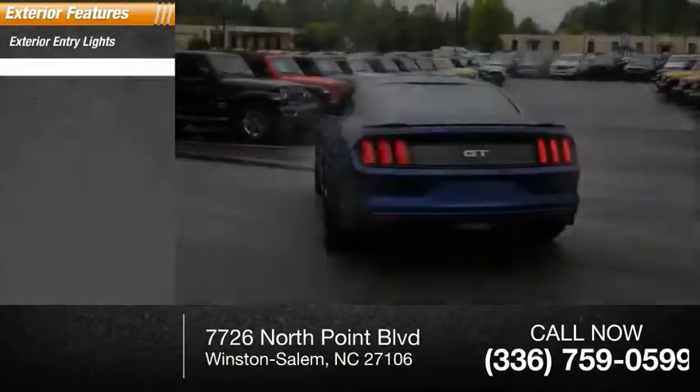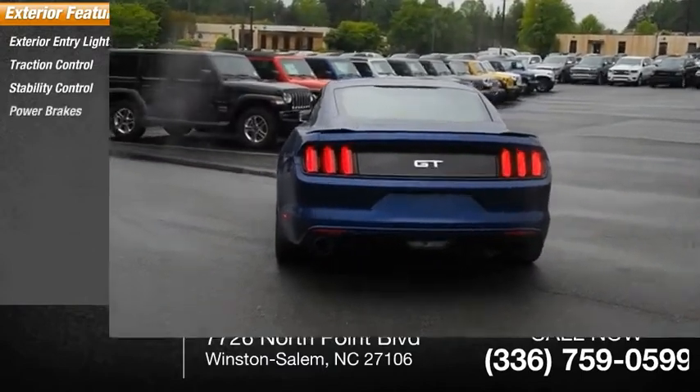Exterior entry lights, traction control, stability control, power brakes.